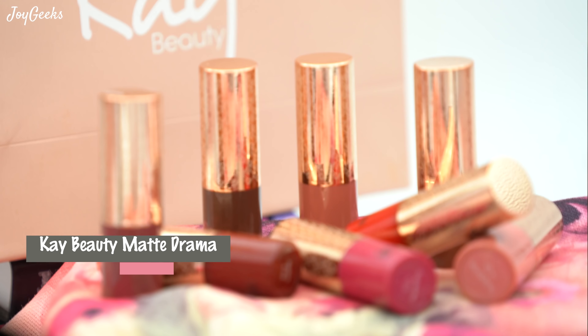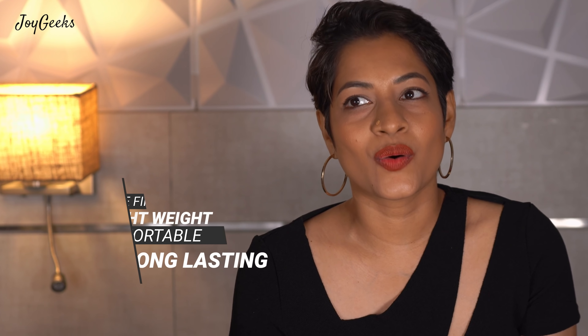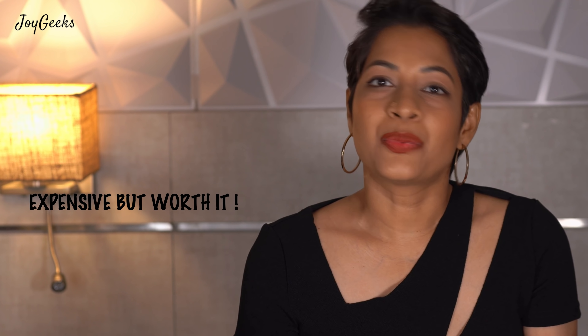One of the latest launches is the K-Beauty Matte Drama Lipstick. That is definitely featuring as one of my top lipsticks of 2020 because I think the formula has done exceedingly well. I love the packaging. I do have a video featuring their shades. It costs Rs.999, and I don't think it's not worth it. K-Beauty is a quality-conscious brand and I have not found them compromising on quality, so the price is worth it.